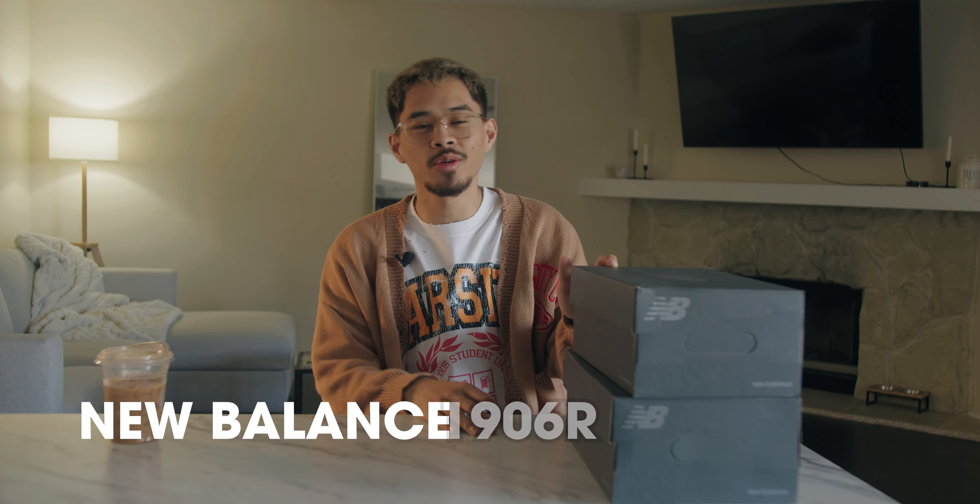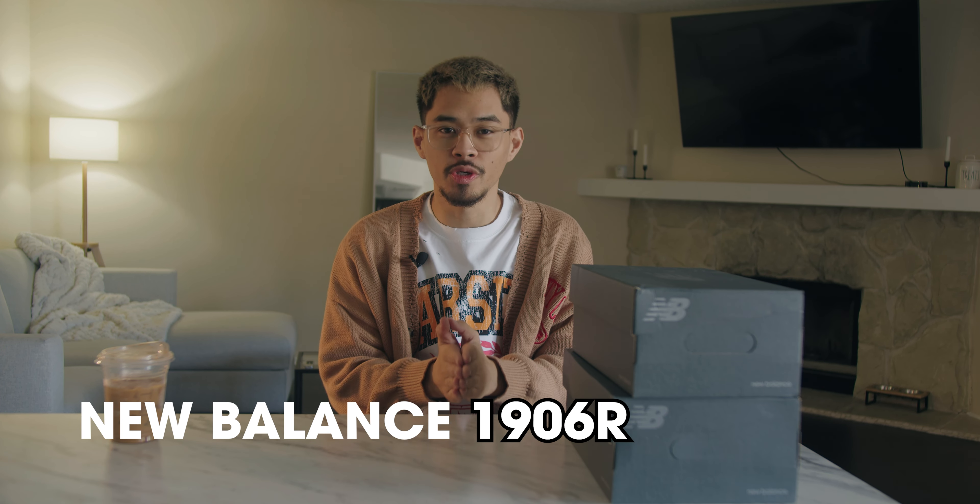Yo, what's good everybody on YouTube — thank you guys for tuning in back for another video on this channel. In this video we'll be going over the New Balance 1906R in the Refined Future Pack.